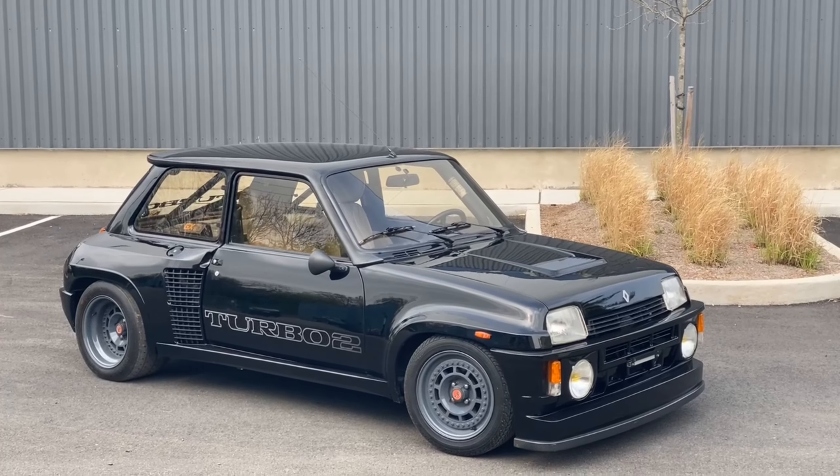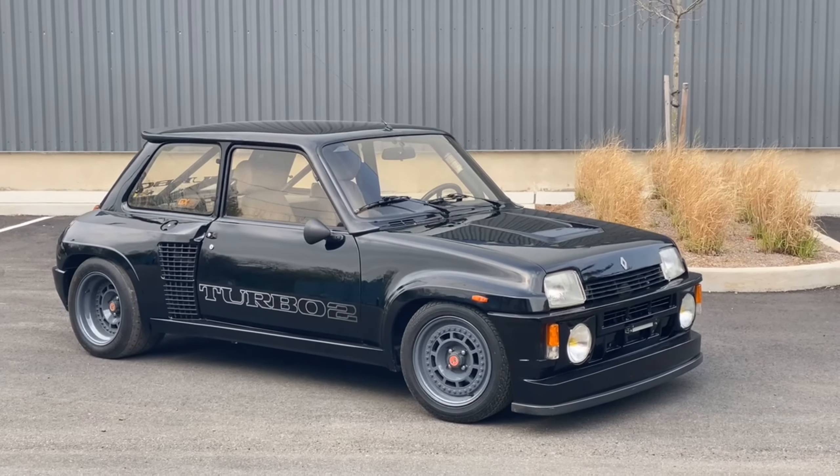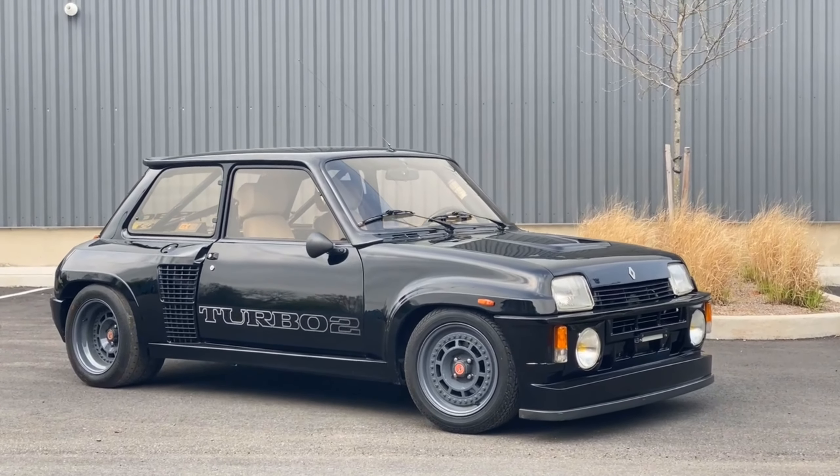Unfortunately, it did not achieve such a feat in US markets, but was later released as a homologation car with around 4,000 units built to compete in Group 3 Rally.